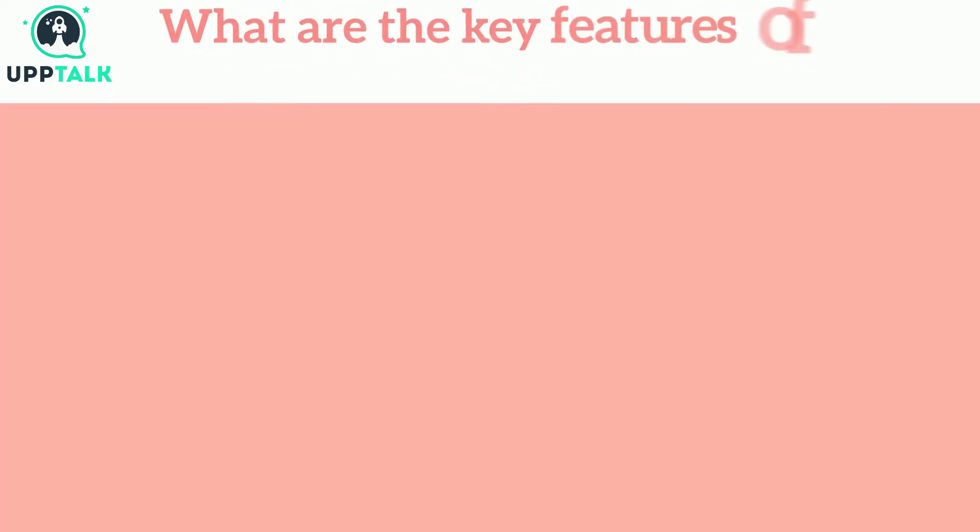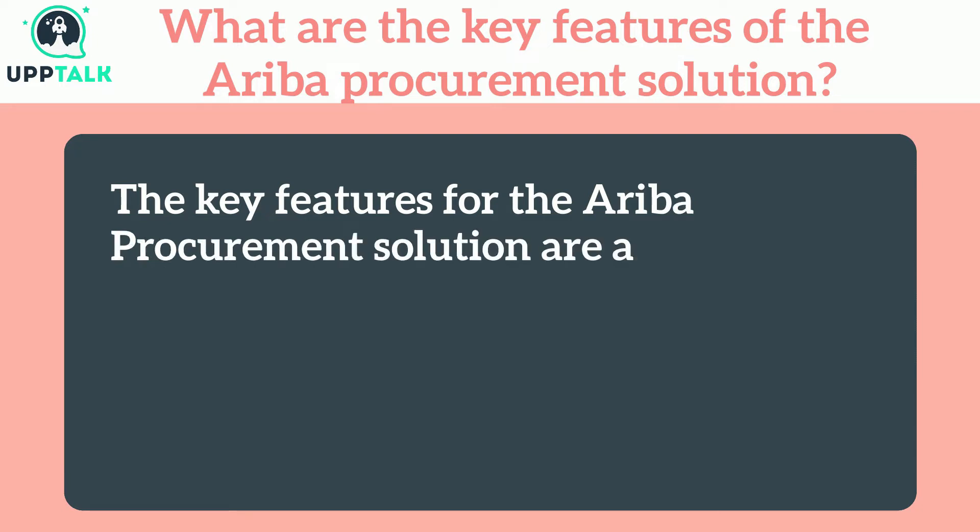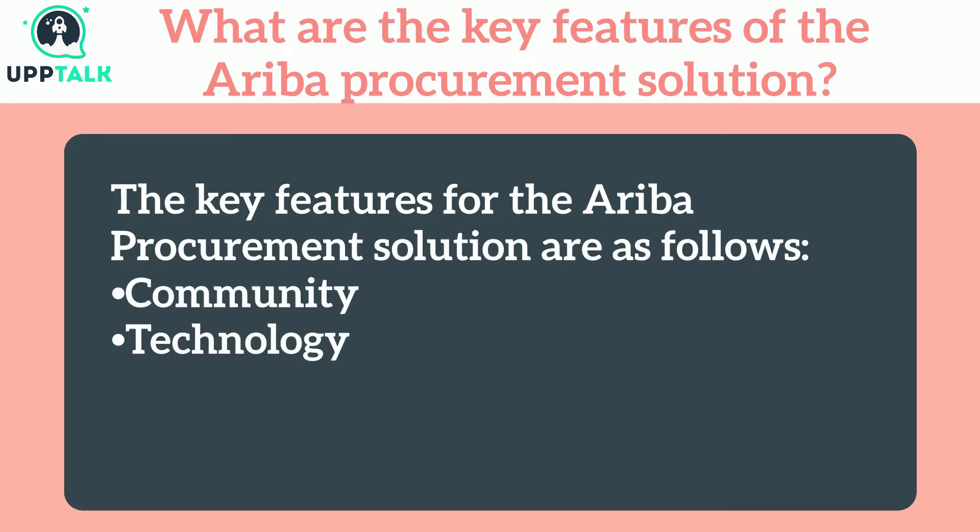What are the key features of the Ariba procurement solution? The key features of the Ariba procurement solution are as follows: Community, Technology, and Capabilities.